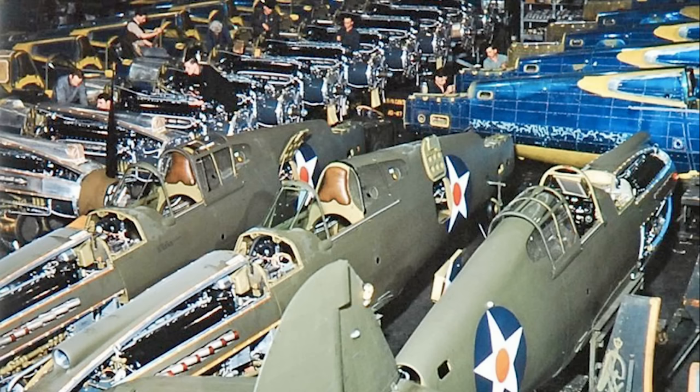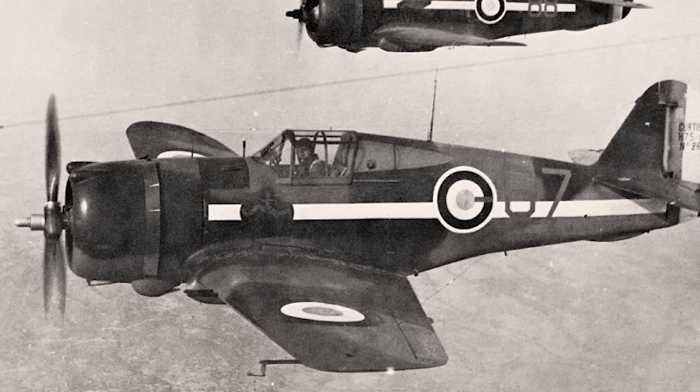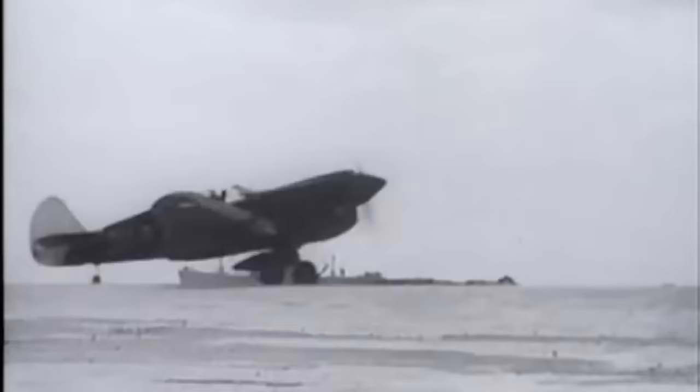For the giant Curtiss Wright Aircraft Company, the Second World War was very much their heyday. Even before the war in Europe broke out in 1939, Curtiss were supplying CW-21 fighters to the Chinese and P-36 Hawks to France. But it was with the P-40, dubbed the Warhawk in US service, that the company's greatest contribution to the Allied war effort was arguably made.